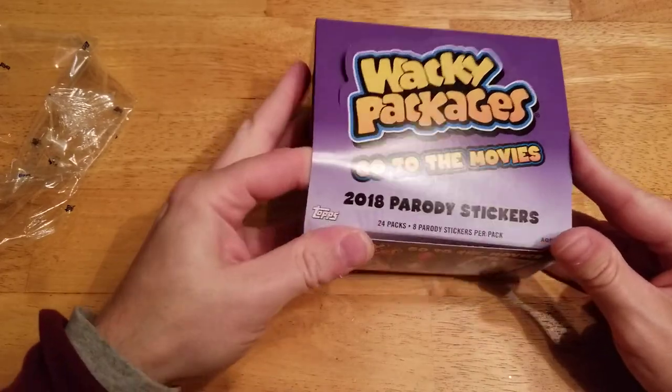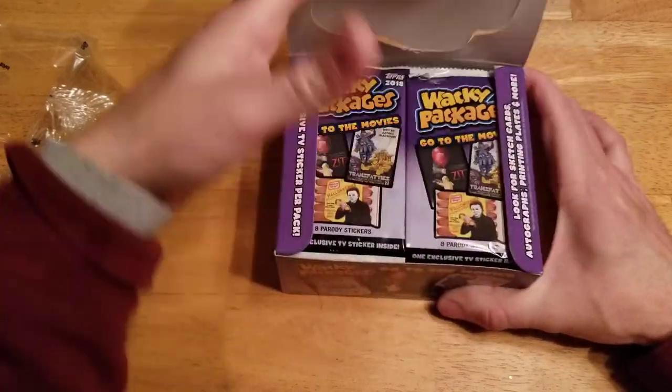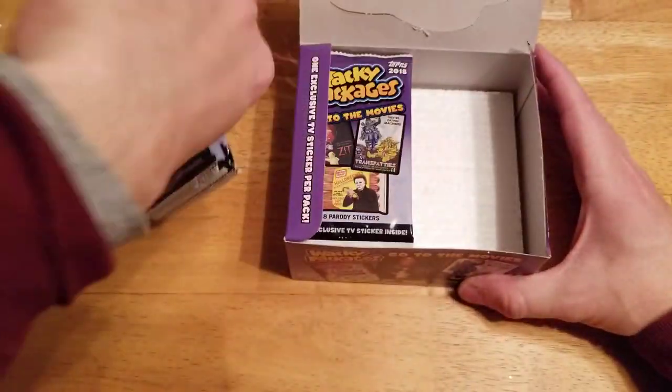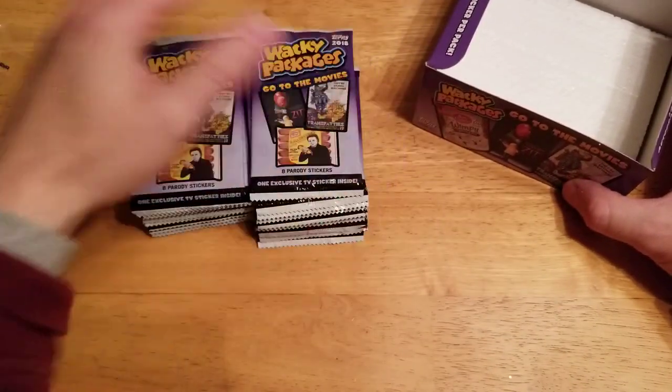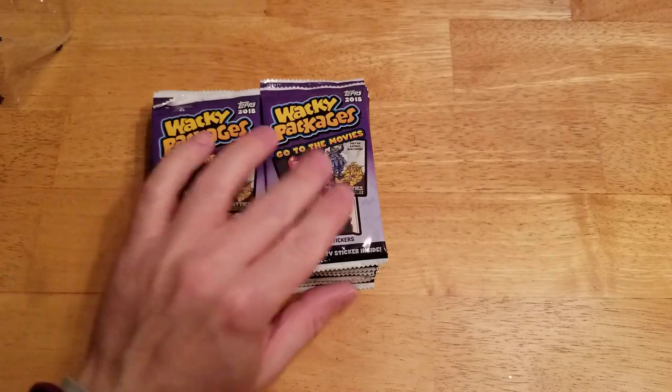Just be waiting for the next Garbage Pail Kids set to be coming out. But I'm going to go ahead and do this — see how we do, maybe get lucky. Alright, let's get started here.